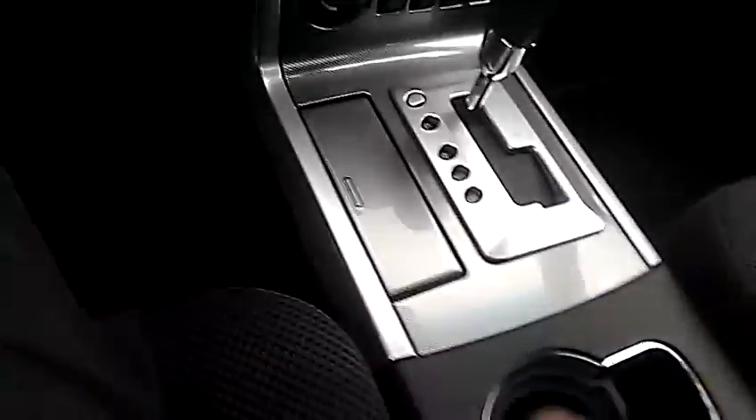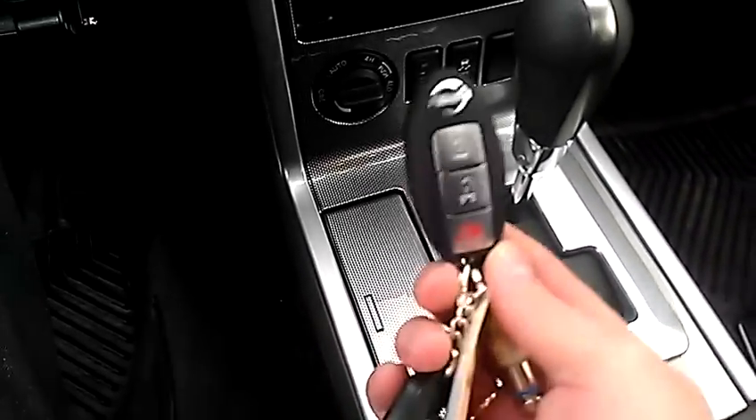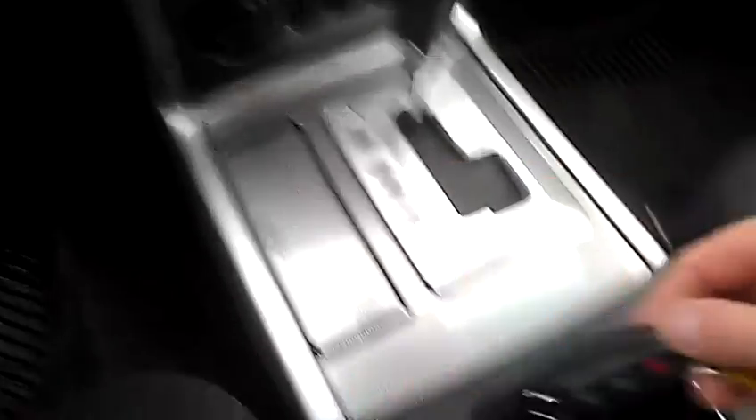You do get the intelligent key with the Pathfinder. What that means is it just has to be in the vehicle — you never have to take it out of your purse or your pocket. It only turns on because the key is in the vehicle.